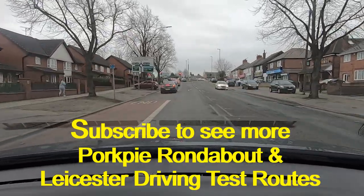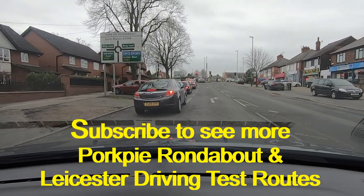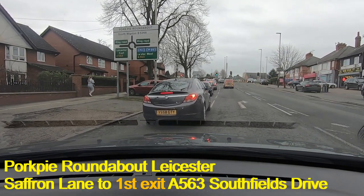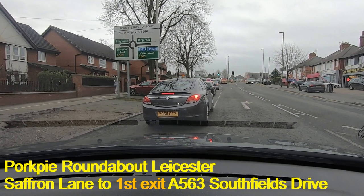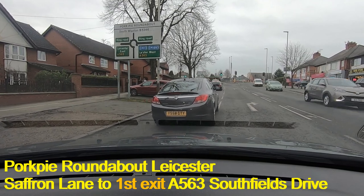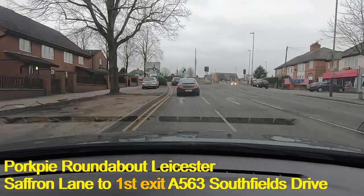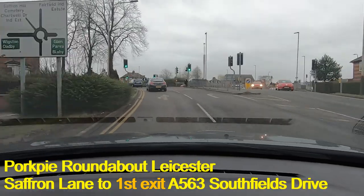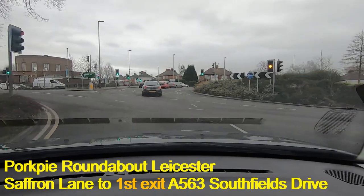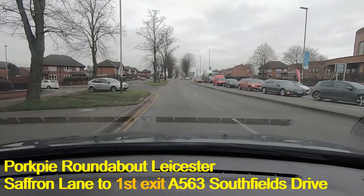We're going along Saffron Lane heading towards the Pork Pie Island, going towards Southfields Drive. This is the A563, so we're moving into the left-hand lane. We've just come past the bus lane, so now we can get into that left lane. The traffic moves on and we've got through the lights — just made it into Southfields Drive. I'm going to cancel the signal here because of this junction on the left.